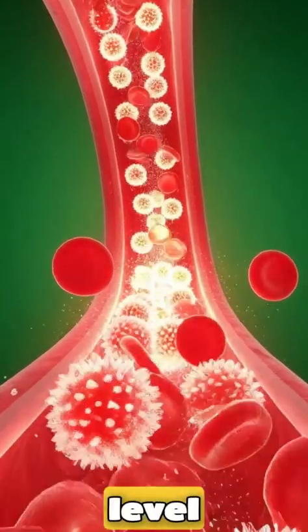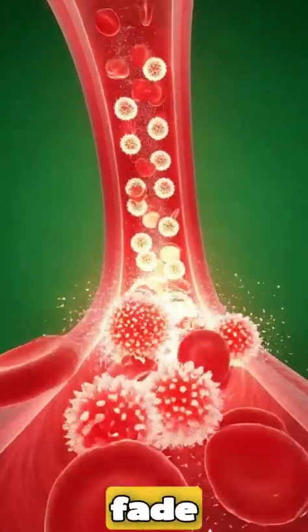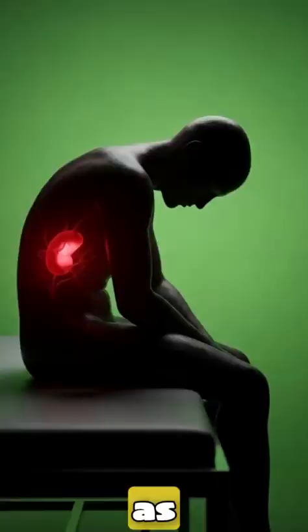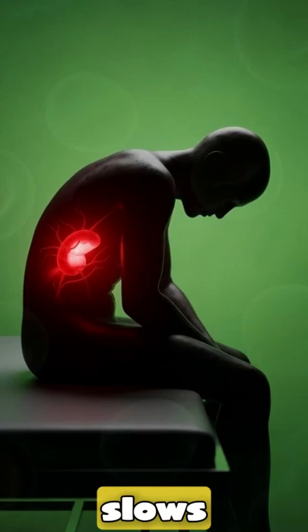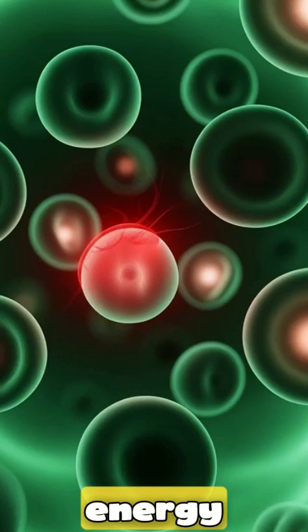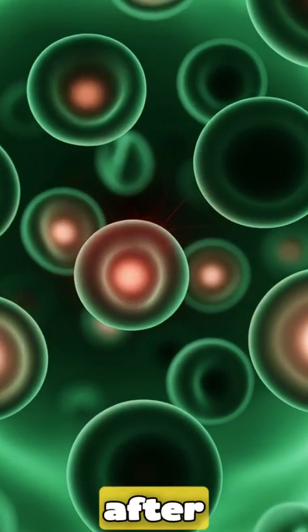Finally, at the cellular level, energy begins to fade. The camera drifts between dimly glowing cells as mitochondrial activity slows. Light pulses weaken, symbolizing fatigue or low energy that some people may feel after eating fish.